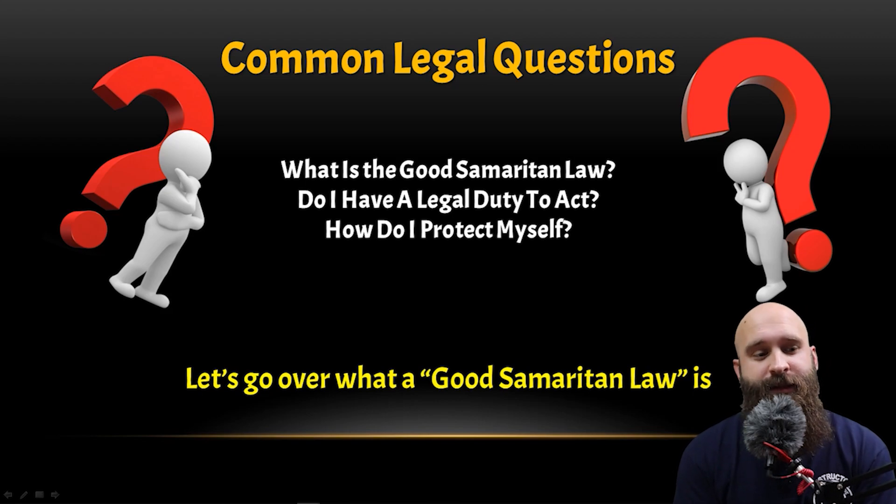Do you have a legal duty to act? The duty to act means that if you get certified — let's say you take this class in real life and get certified — or even after watching this, if you see an accident, do you have to stop? Do you have to provide care? That's what it means to have a legal duty to act.